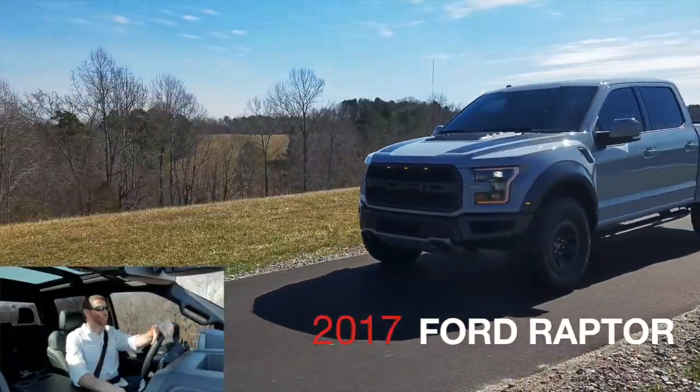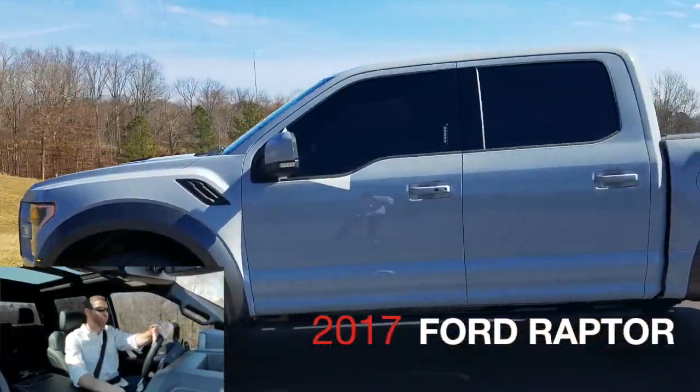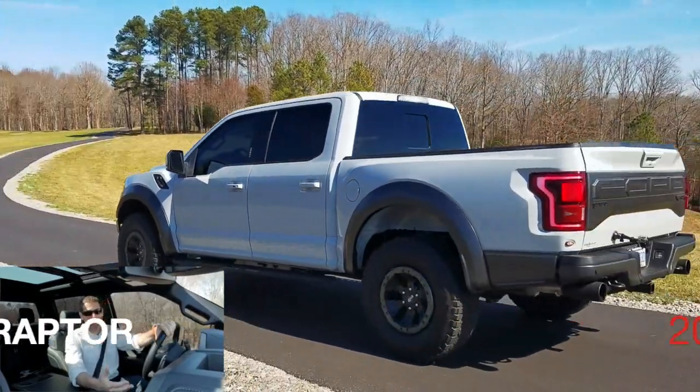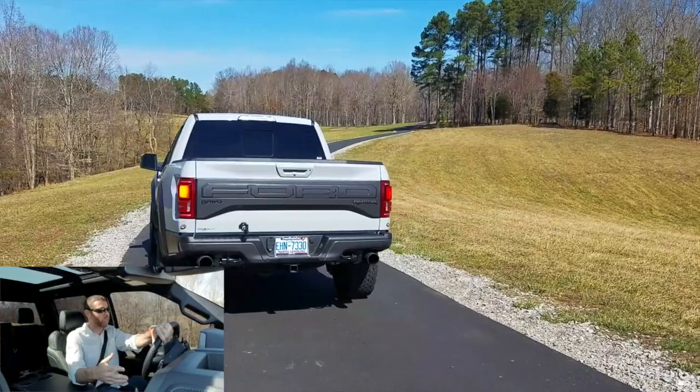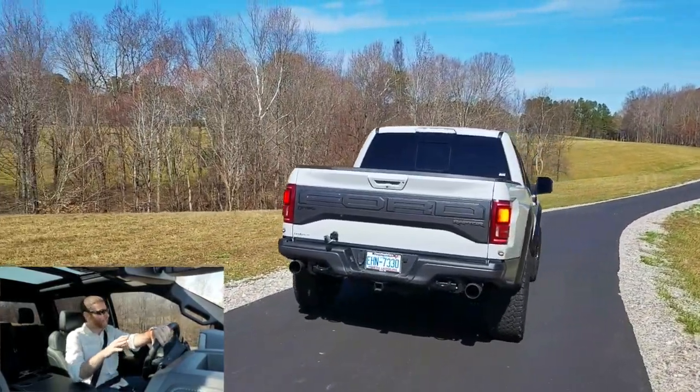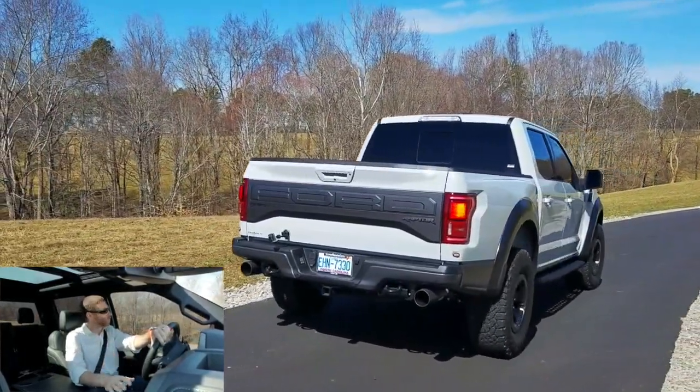Yo, what's up guys? Today I'm driving a 2017 Ford Raptor SVT. The guys at Crossroads Ford, specifically Alan Boyd, have been gracious enough to let me borrow this thing for the day. And I gotta say, I've been looking forward to this thing for two days.